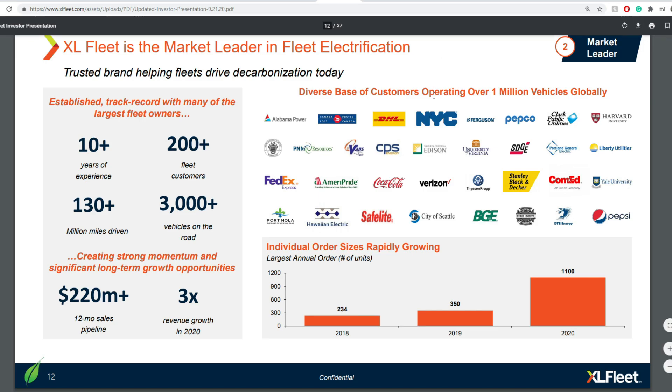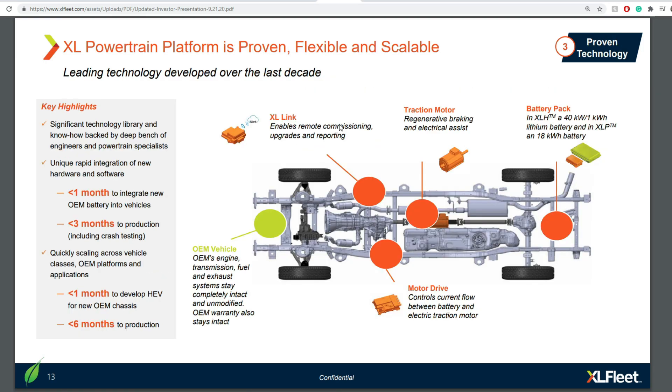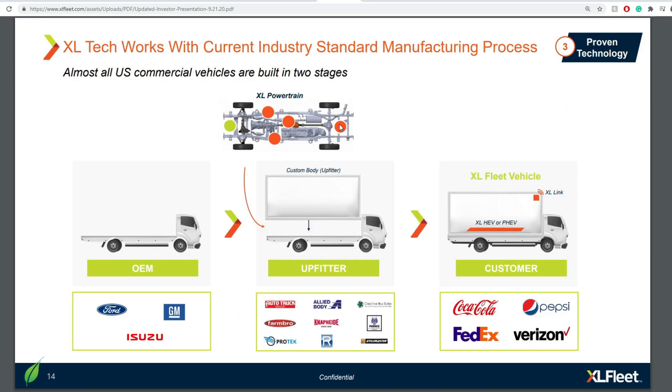Their customer base is diverse, including prominent names such as Canada Post, FedEx, and DHL. While I don't see the USPS logo on their customer list, since they're already working with companies like FedEx, Canada Post, and DHL, it shows they're delivering real solutions to these kinds of logistics companies, and the United States Postal Service could likely be next.